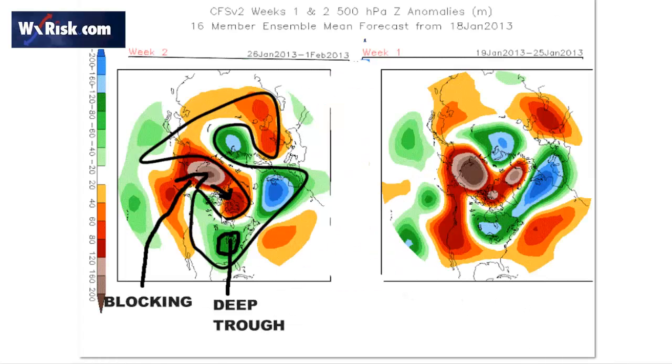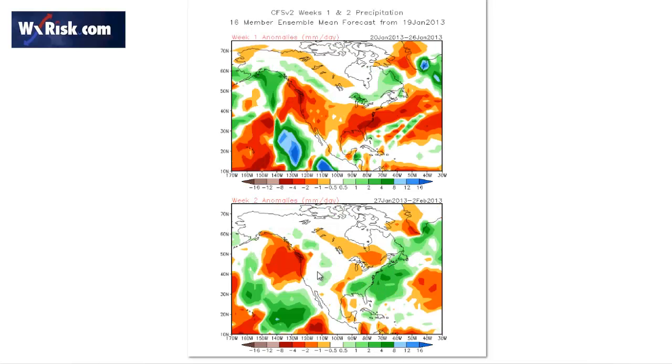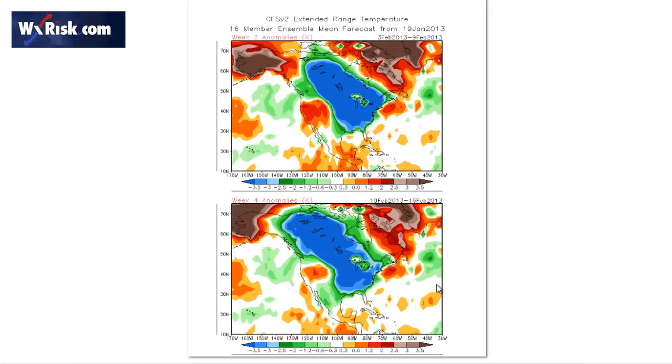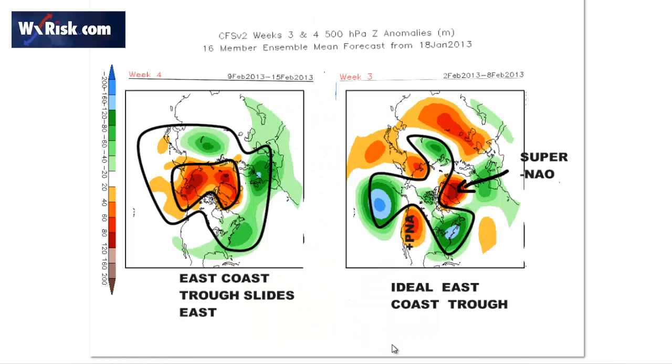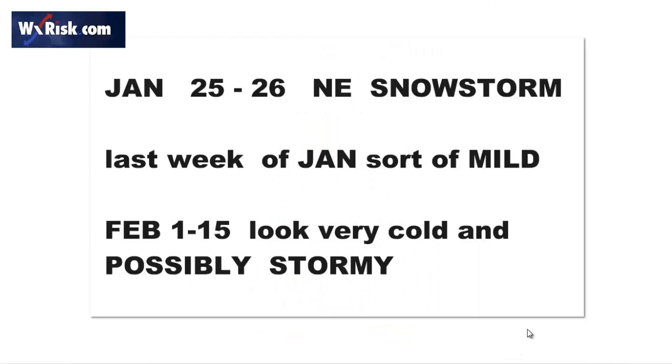In weeks three and four, the models continue to show a lot of blocking. Looking at the CFS: week two around January 26th shows a trough over the eastern United States with a lot of blocking. A very cold pattern in the six-to-ten day range. Cold air retreats a little bit at end of January into early February, just a little. There's a potential for some sort of system over the southeast that might affect North Carolina and Virginia with snow or ice. Then weeks three and four look very cold with a super strong negative NAO and a deep trough on the East Coast. I continue to think there's going to be something around February 2nd to February 8th. Precipitation chances in week four show something in the southeast to watch as well.